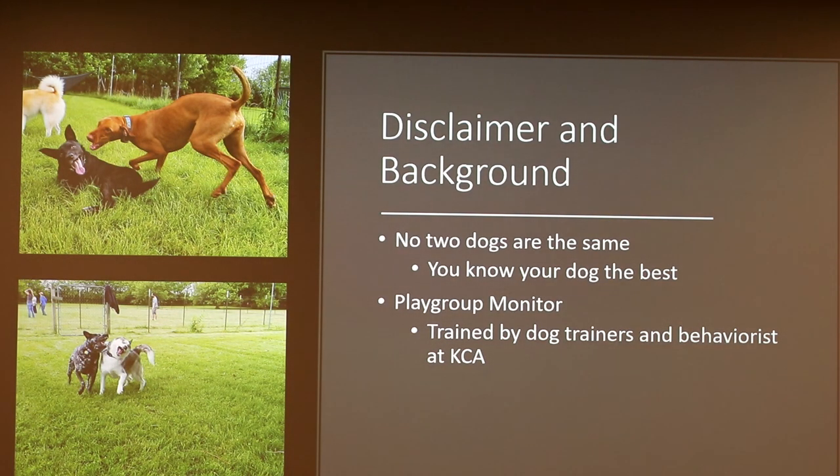Just a quick disclaimer: all dog behaviors are individual — no two dogs are the same, and you're going to know your dog best. What's presented here does not mean a behavior means the exact same thing in every dog. A little background on why I'm presenting this: I've been working at Klondike Canine Academy in West Lafayette for about six months as a play group monitor, trained by professional dog trainers and behaviorists to monitor dog play and look for good and bad behaviors and intervene when needed.